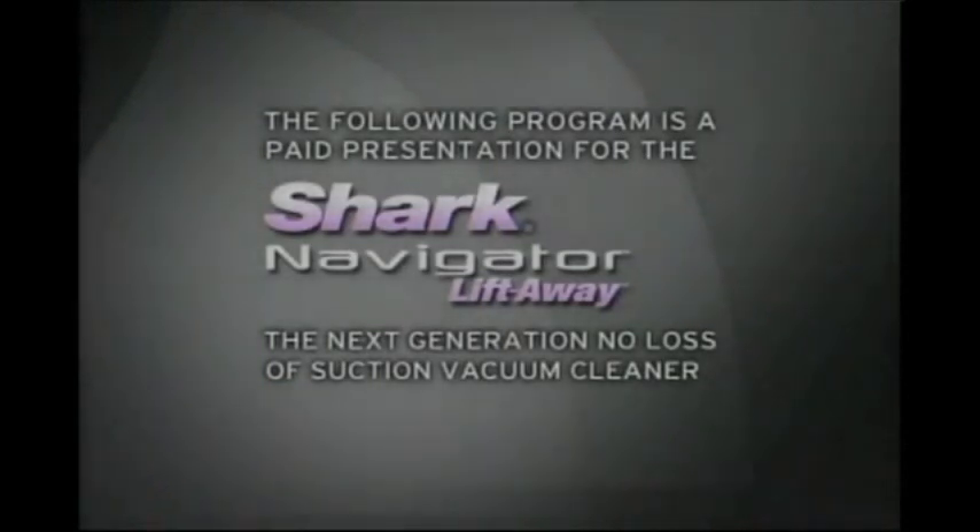The following program is a paid presentation for the Shark Navigator Lift-Away, the next-generation no-loss-of-suction vacuum cleaner.